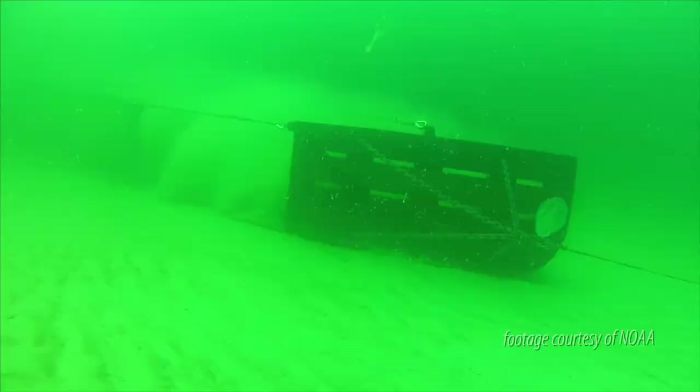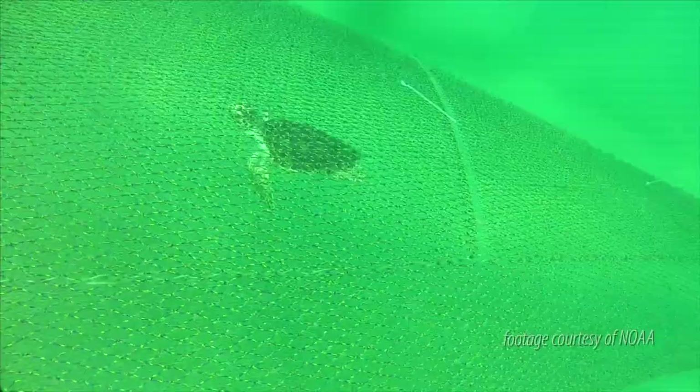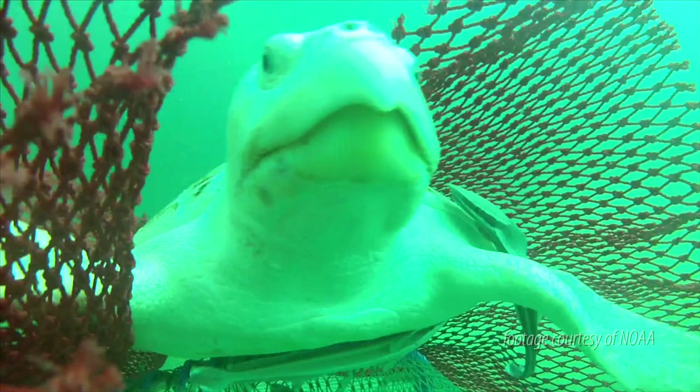Let's see it in action. The shrimp trawl scours the coastal bottom. A sea turtle has been captured, where it will drown if it does not get out. Instead of getting trapped in the end of the net, it gets pushed up against the bars, allowing it to use the escape hatch. By increasing the use of these devices, as well as modifications to longline fishing, more sea turtles will live another day.